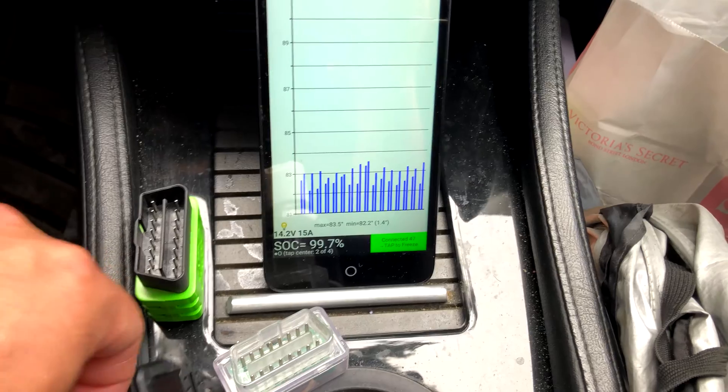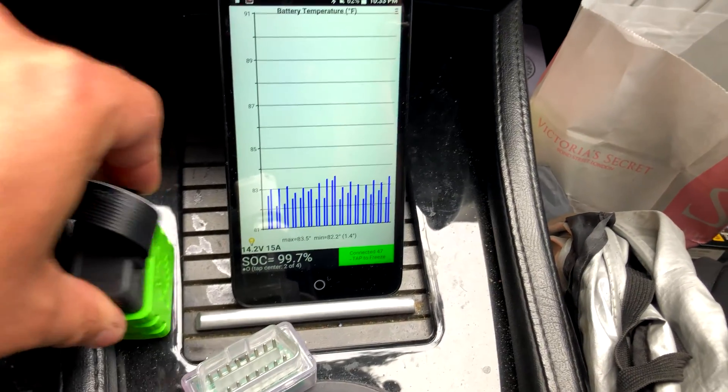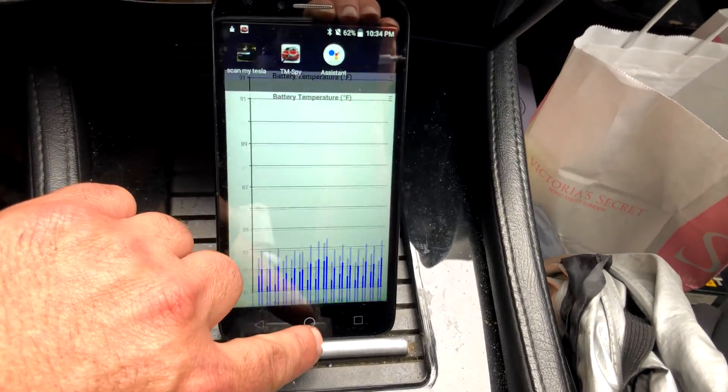Let's pop out this dongle and pop in this dongle. I ordered a splitter so I can have both dongles plugged in at the same time — I haven't gotten it yet, it's coming from China of course.